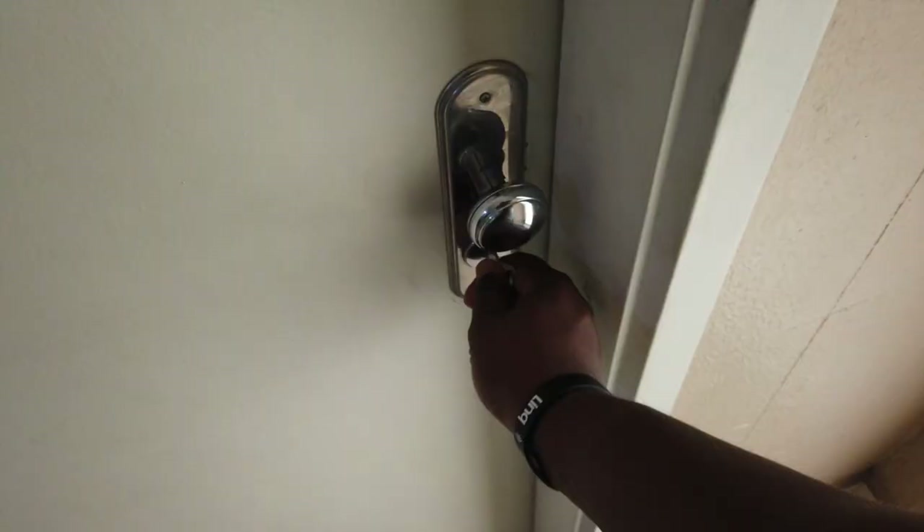These are the weirdest elevators to me — you just pull the door open like this and enter. I'm used to the American elevator where the door just slides open and boom, you're in. Sometimes I almost forget the elevator is there because it doesn't make a noise; you just have to watch for the numbers.